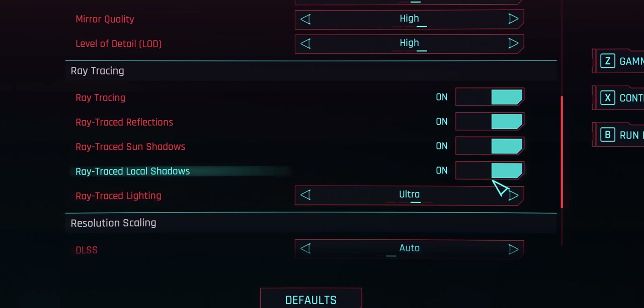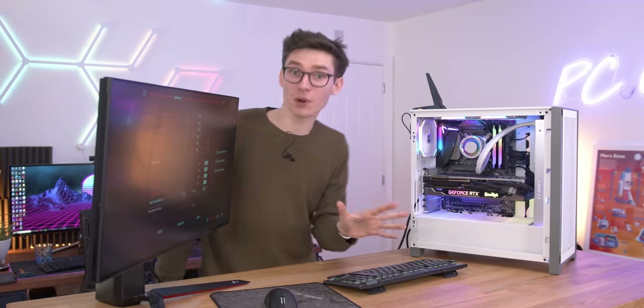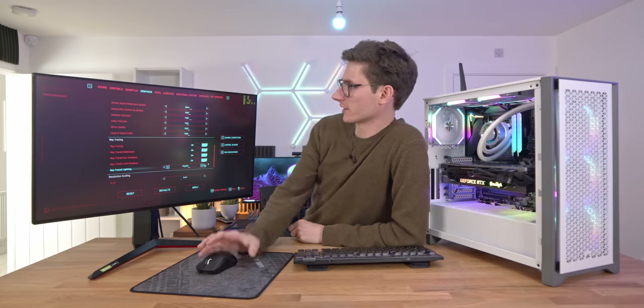Let's max this baby out. We're going to turn this up to Psycho — I wouldn't normally do that, clue's in the name. But this gaming graphics card probably costs over £2,000, so if this can't do it, literally nothing can. Let's run the benchmark.